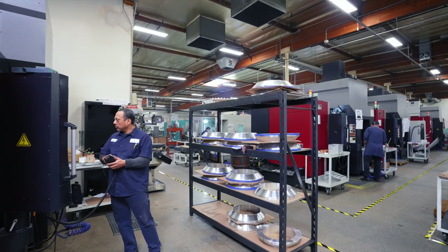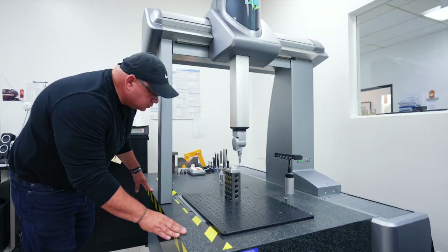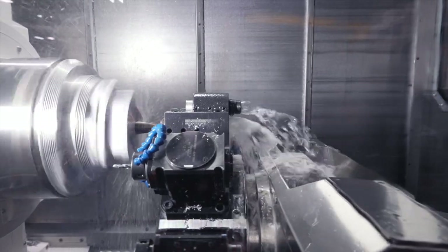Since 1984, Delta's been there to listen, understand, and deliver continuous improvements, compliant quality, and value-added solutions with a laser focus on cost efficiencies that meet delivery requirements on time.